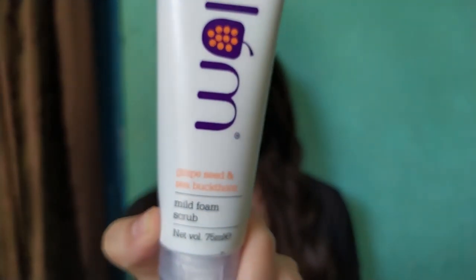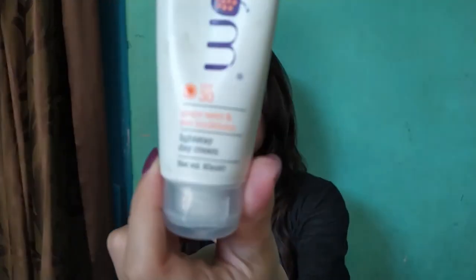I will talk about the Plum Mild Foam Face Wash and a Light Stay Day Cream. Plum Goodness is a vegan and cruelty-free brand. They offer really good skincare and haircare products, and I use a lot of products from this brand because I don't have to search for hours to pick one product that is vegan and cruelty-free — they promise to have all vegan, cruelty-free products, so it comes in handy.